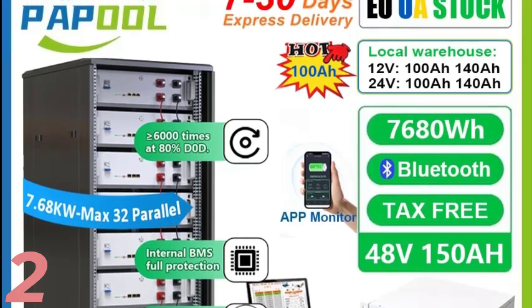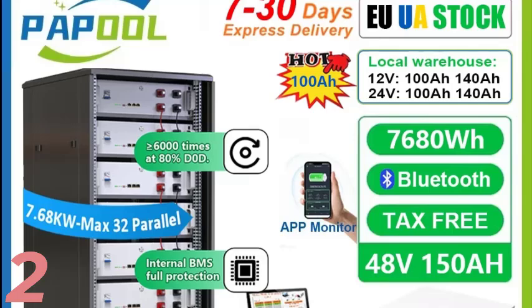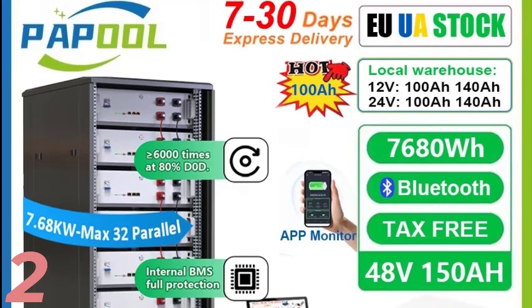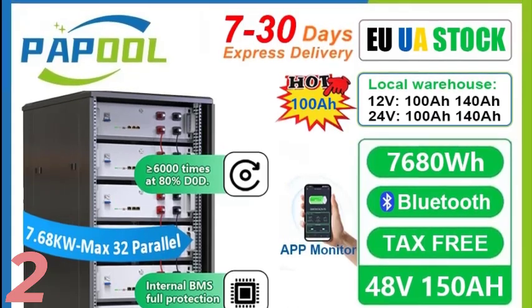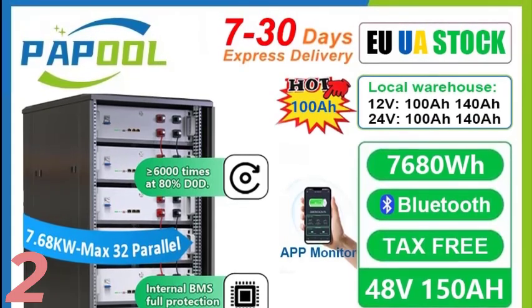The pack weighs 55 kilograms and has a wide charging and discharging temperature range of -5 to 55°C and -20 to 60°C. It meets CE, FCC, and RoHS certifications.